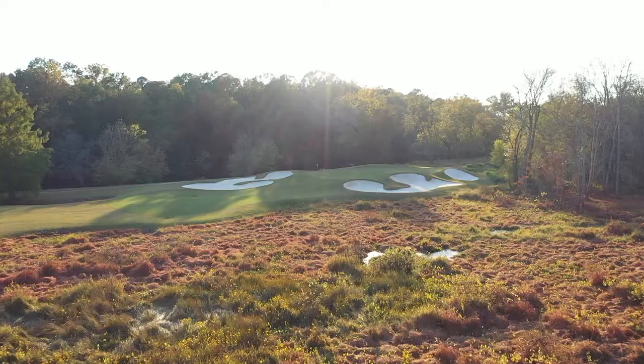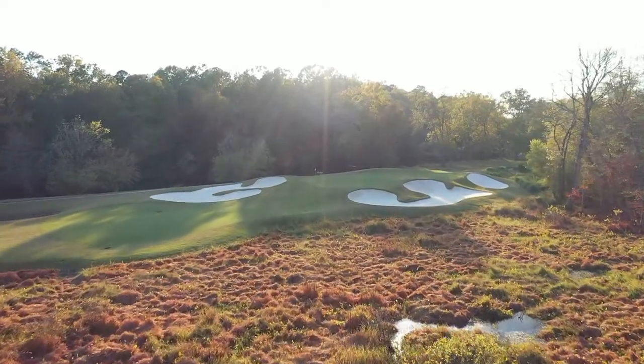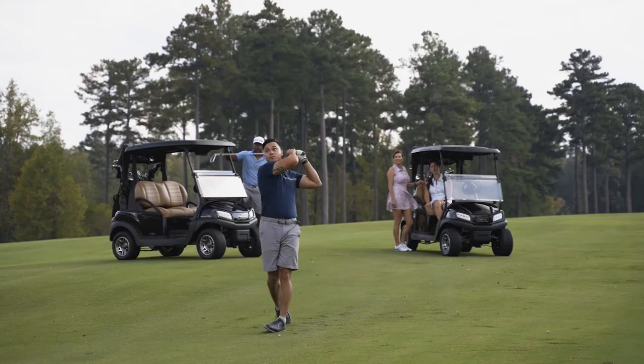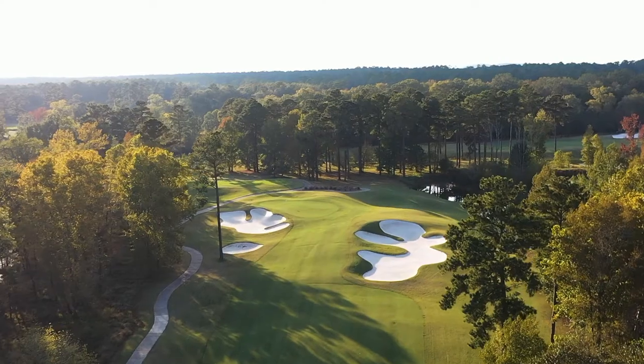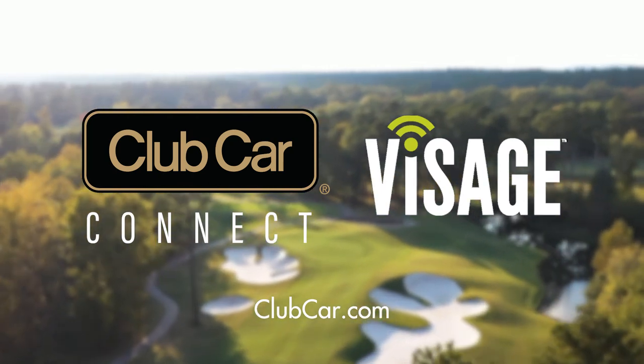Streamline your operations. Protect your assets and provide a world-class experience with our premium connectivity solution. Club Car Connect. Contact your Club Car sales representative and visit clubcar.com to learn more.